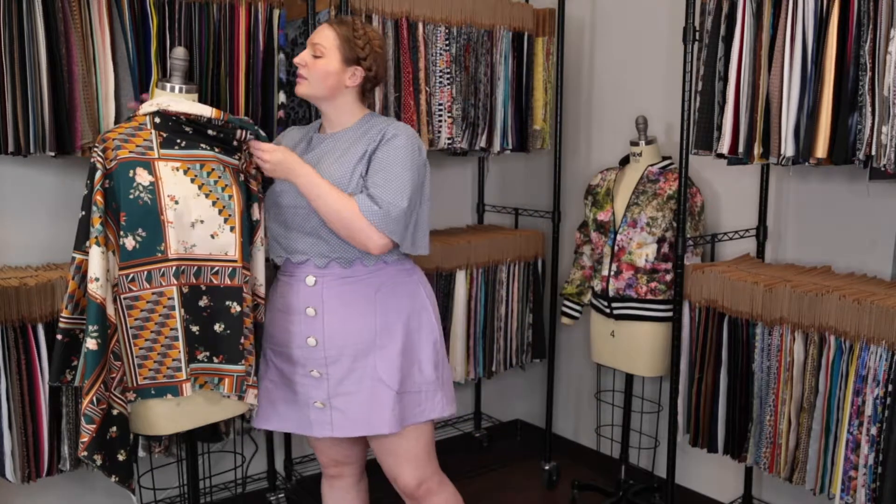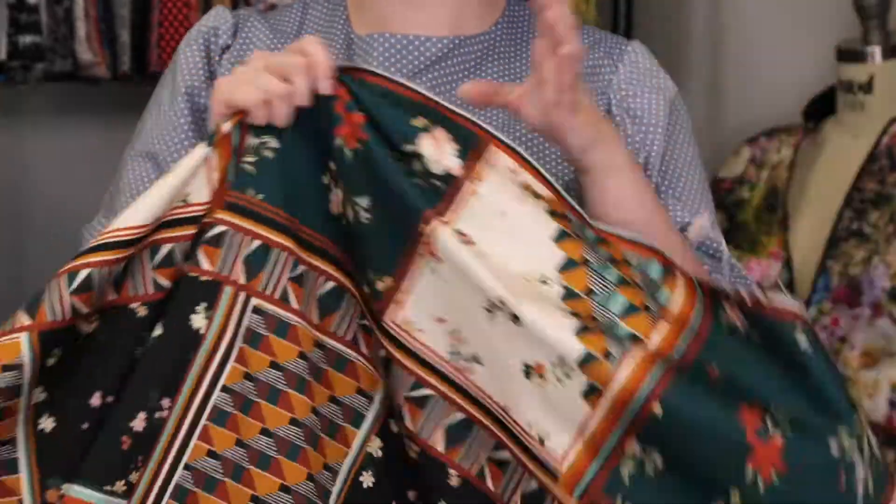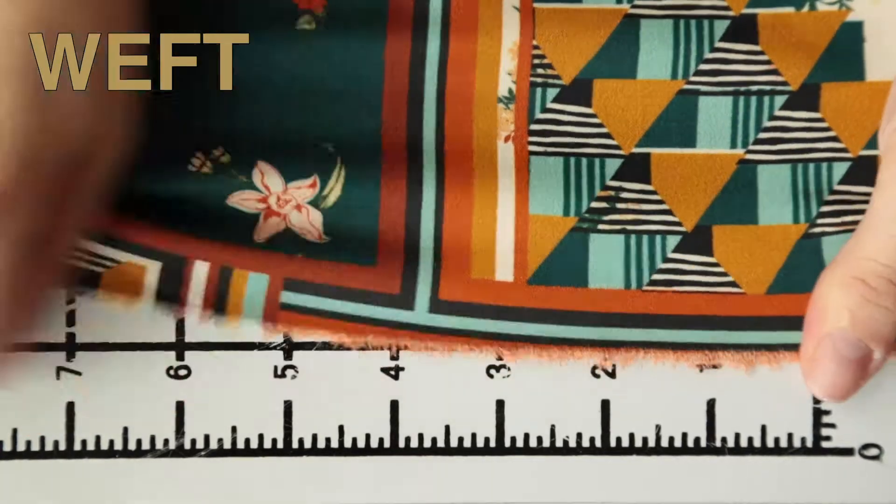Hey there, it's Molly and I'm hanging out at moodfabrics.com working with product number MD0349, Mood's exclusive Idle Hours stretch cotton sateen. This product has a creamy yet dry hand; it features no stretch or give in the warp but decent weft stretch.